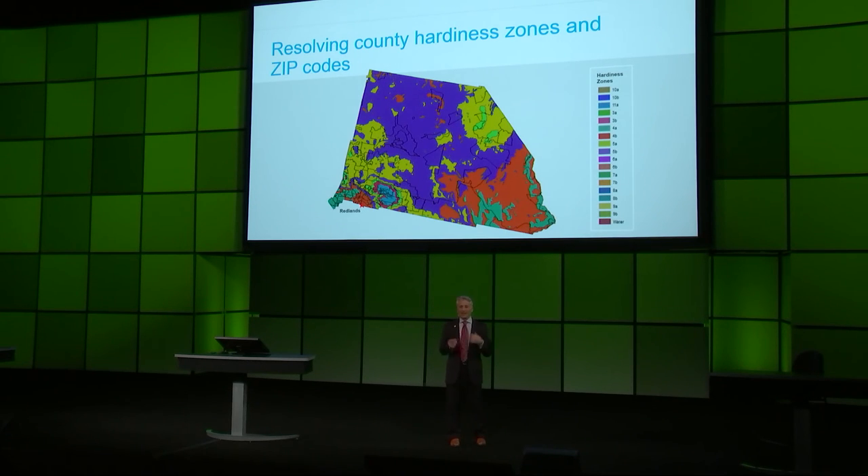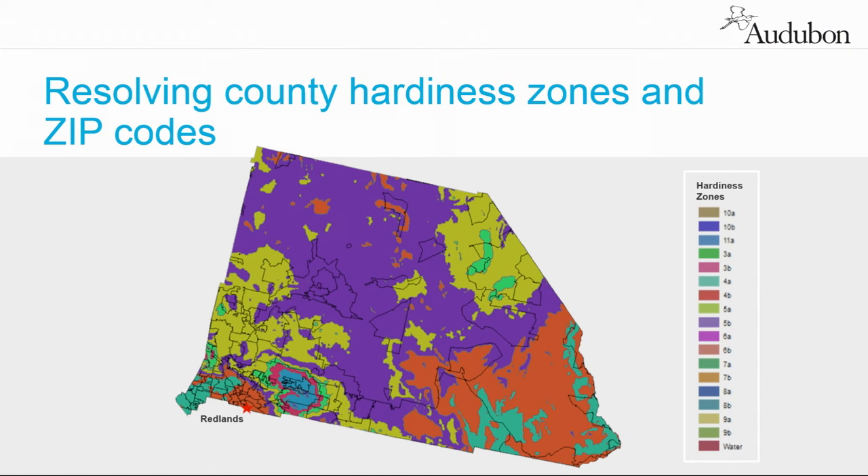It wasn't as easy as we thought it would be. Big counties like San Bernardino County have so many hardiness zones that we actually had to go into more than 500 counties using GIS and overlay hardiness zones county by county. So that when you entered a zip code, you got returns that accounted for elevation change, type of soil, and all sorts of things. Doreen's team drove that.